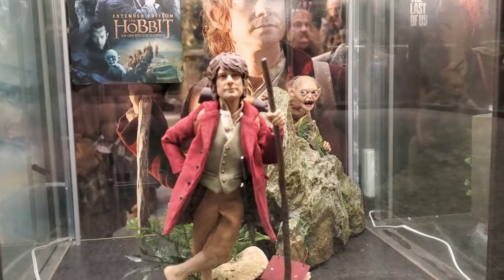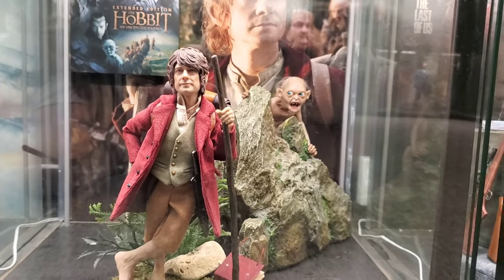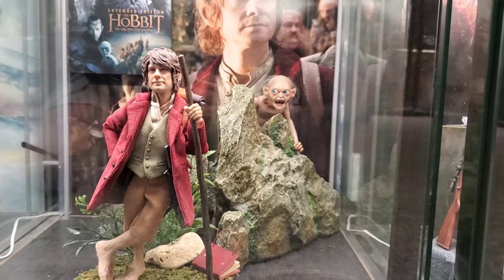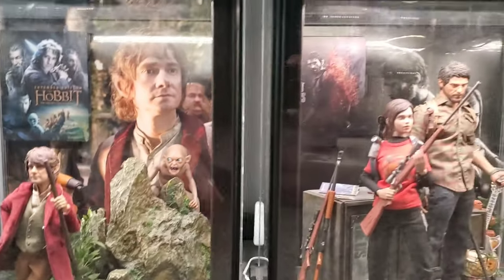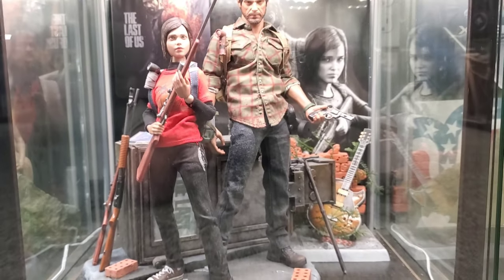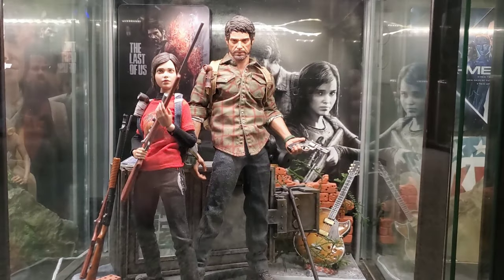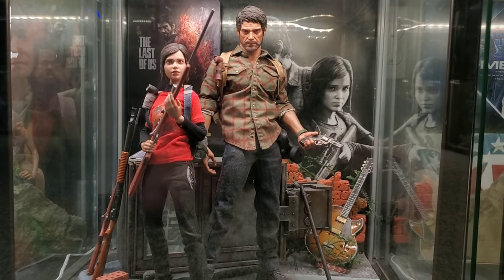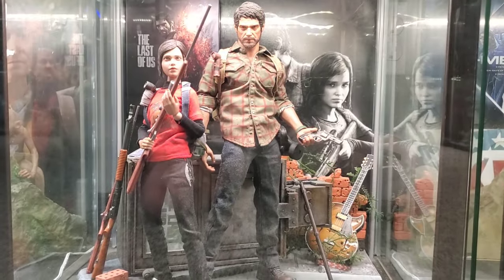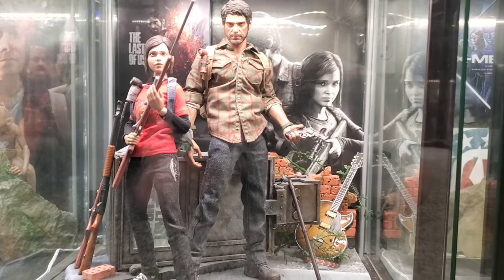2012: The Hobbit — Asmus Toys Bilbo and Gollum. Another one I'm kind of cheating on, because there really wasn't anything in 2013 that sparked my interest film-wise for a figure. But since The Last of Us is by far my favorite video game of all time and was released in 2013, I figured what the hell — throw that in there.